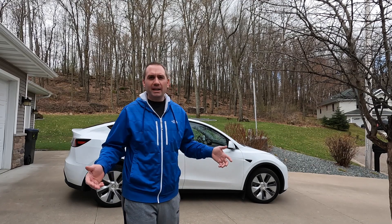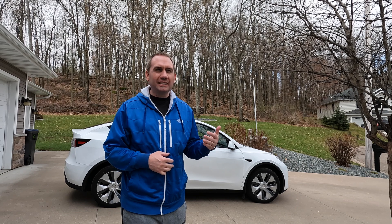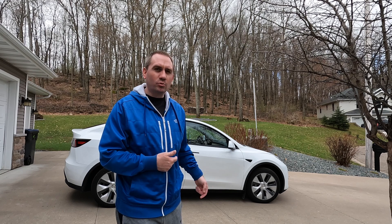The big question is: is 279 miles of range enough in daily life? For us, yes, it has been. I chronicled a road trip we went on — we did have to stop and charge once, and we were experiencing significantly less than advertised range. So the big question is: how do we have to drive to actually realize the advertised range of this vehicle?